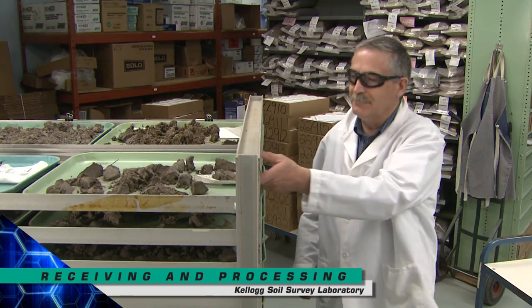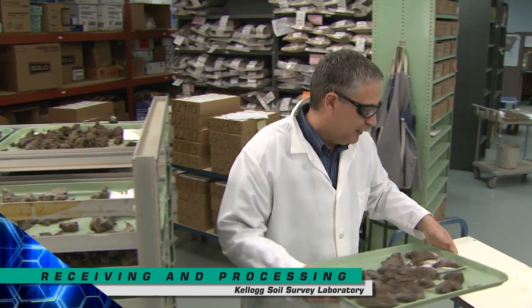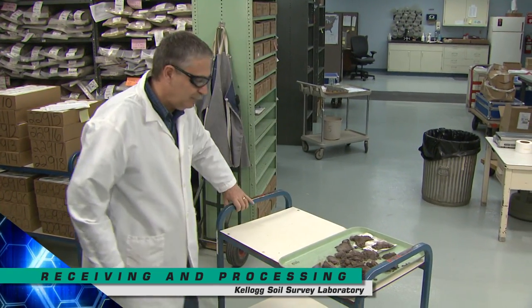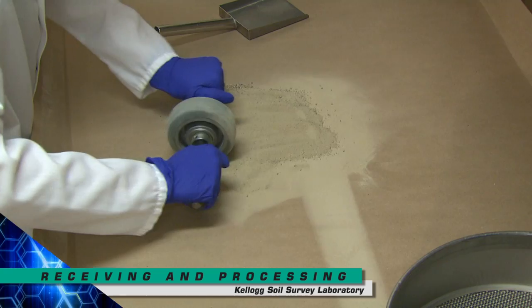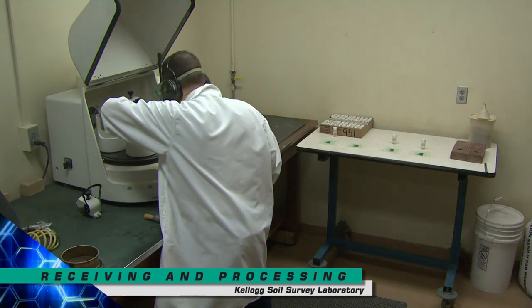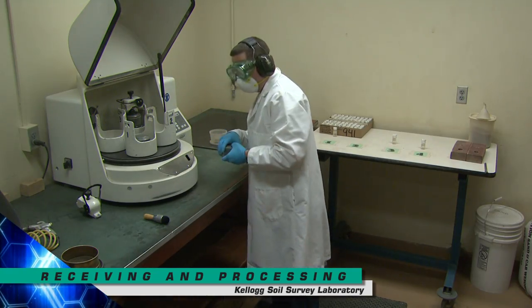Soil samples are first air-dried and then processed by hand. The less than 2-millimeter fraction is called the fine-earth fraction. This is the reactive portion of the soil and is the fraction that is analyzed by the laboratory.